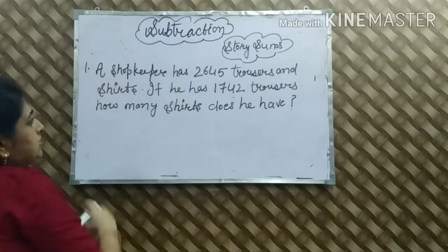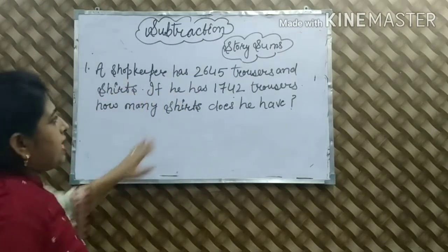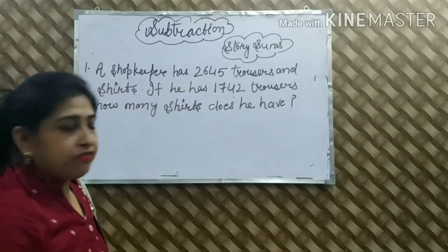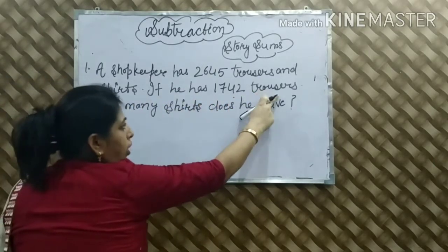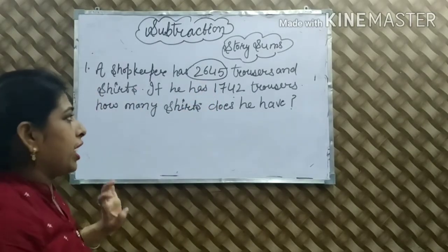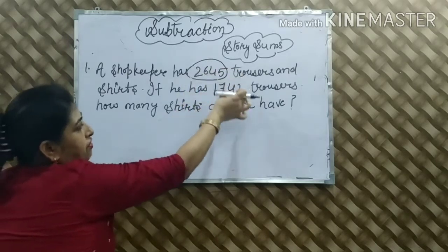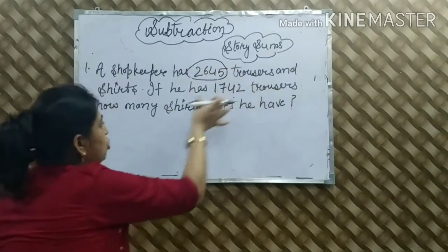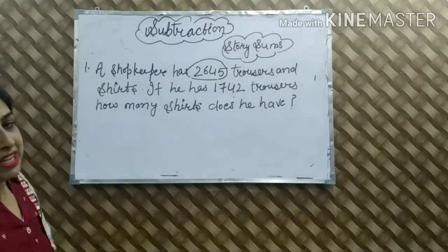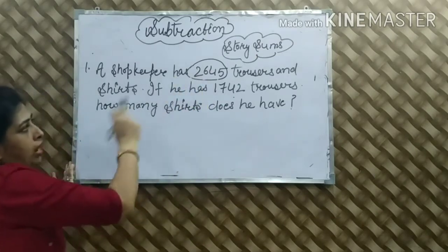So start करते हैं अपना topic. हमारा first sum — हमारे पास statement दी हुई है: A shopkeeper has 2,645 trousers and shirts total. If he has 1,742 trousers, total trousers और shirts count करके बताया है 2,645. उस में से trousers अलग करें तो trousers हैं 1,742 — 2,645 में से 1,742 trousers हैं. How many shirts does he have now — कि हमारे पास shirts कितनी हैं?